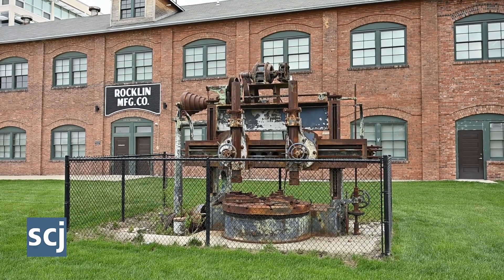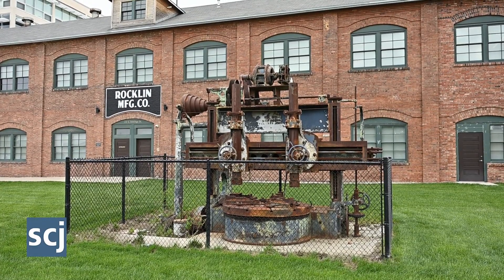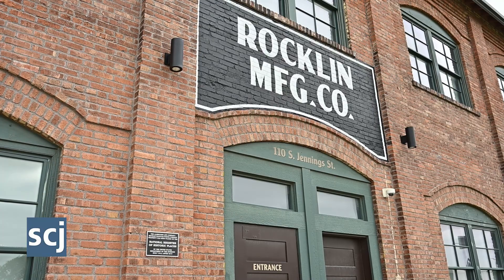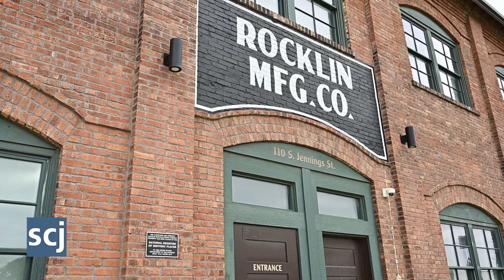In 1942 he moved the company to the then 30-year-old brick building, and 250 employees worked around the clock to support the war, including manufacturing escape tank hatches, running gear, and shock absorbers.